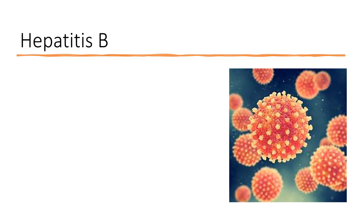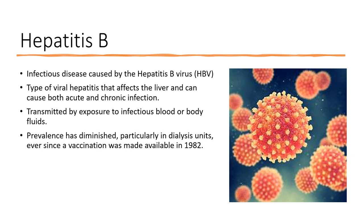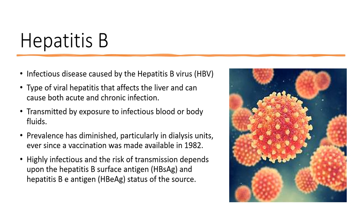One of the pathogens most easily transmitted through a needle stick injury is hepatitis B. This is a viral infection that affects the liver and can cause both acute and chronic infection, transmitted by exposure to infectious blood or body fluids. Its prevalence has fallen in dialysis units since vaccination became available in 1982. Transmission risk depends on whether the patient has both hepatitis B surface antigen and the hepatitis B envelope antigen, a protein expressed during rapid viral replication indicating high infectivity.